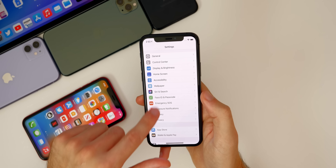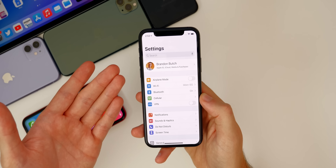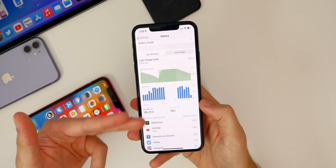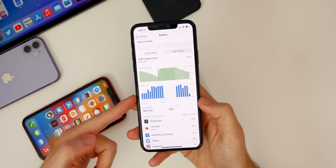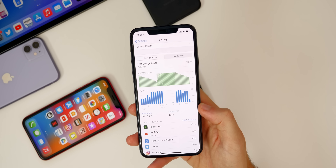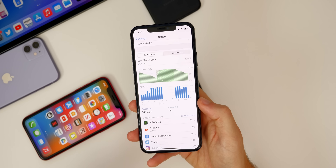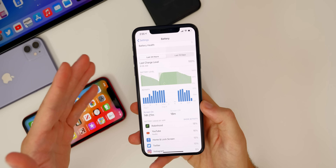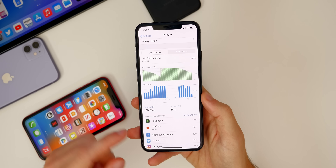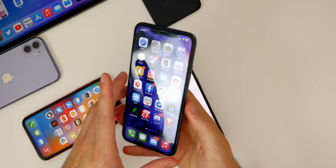Battery life seems to be okay so far — about the same as beta 3. I haven't used it long enough to say definitively if it's better or worse. My battery chart on public beta 3 on my iPhone 11 Pro Max shows I've been using and charging frequently throughout the day. Battery life was good on beta 3, and I'd expect beta 4 to be the same if not better. Beta 3 was better than beta 2 in terms of battery life.